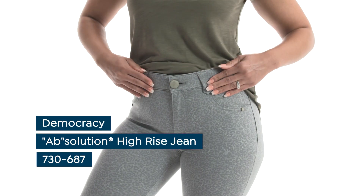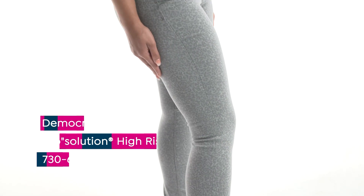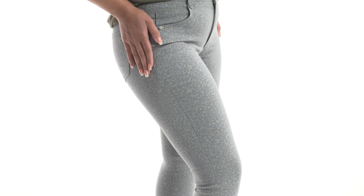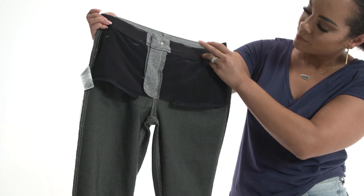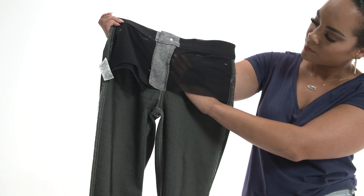The right pair of high-waisted jeans don't just flatter your midsection — they can actually accentuate your natural curves and add length to your legs. The front of these jeans by Democracy has a power mesh panel that smooths and flattens your tummy. A unique feature on these jeans is the forward seam detail, which helps create the illusion of a slimming profile.